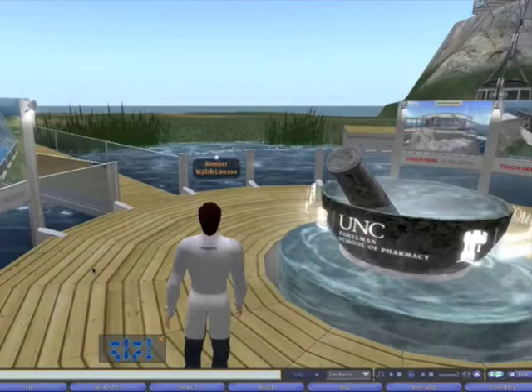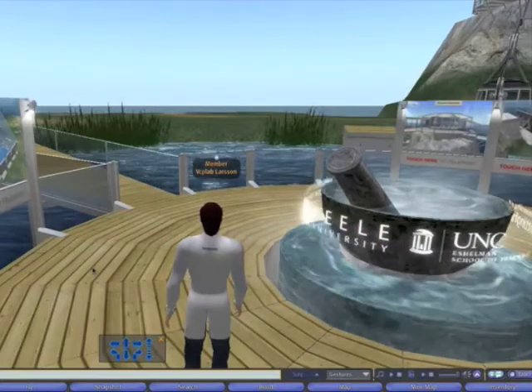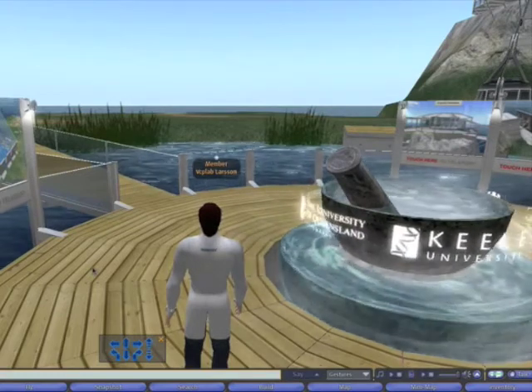When we arrive at the Farmatopia Island, we come to this entrance point here. You can see the mortar and pestle there, rotating around it are the collaborating university logos.